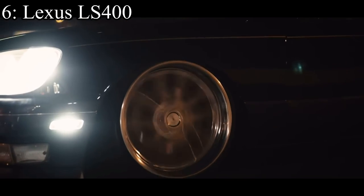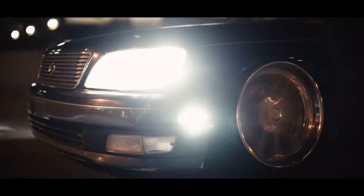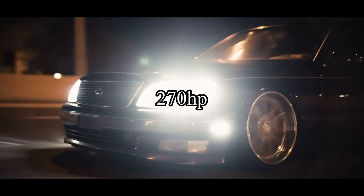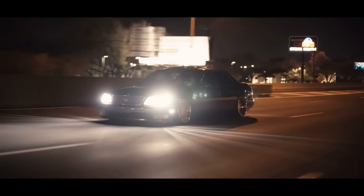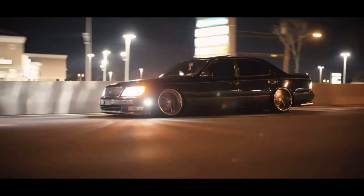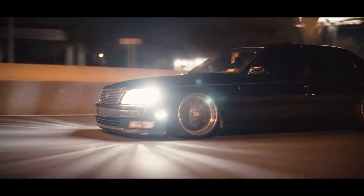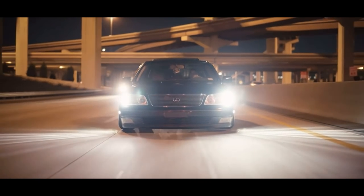Number 6 is another Lexus — the Lexus LS 400. It came with a 4.0 liter V8 that makes 270 horsepower, so obviously it's better than the GS 300. But the downside is this car was used way more for the luxury side of things, meaning it handles more like a grandma's car than anything else. The GS 300 had a little bit of sportiness about it, but this car just didn't. It was like — yeah, grandmas need something, and Lexus gave them an LS 400.